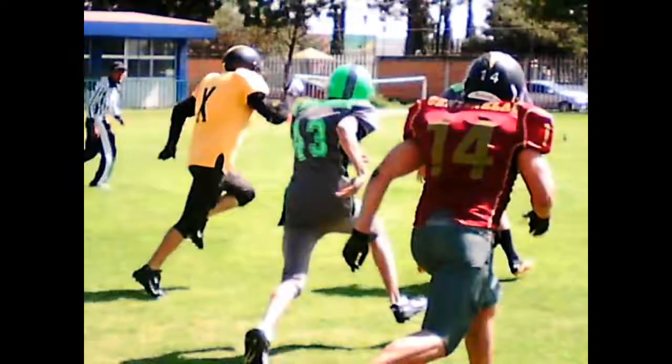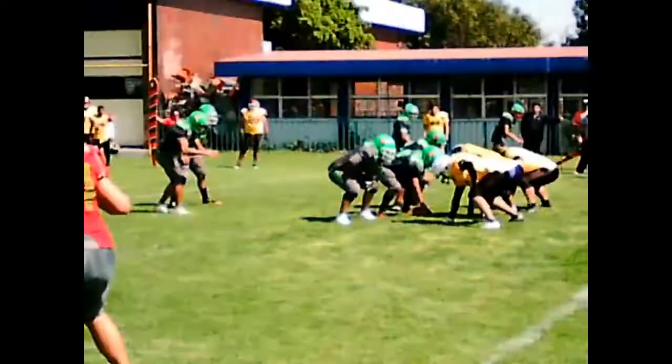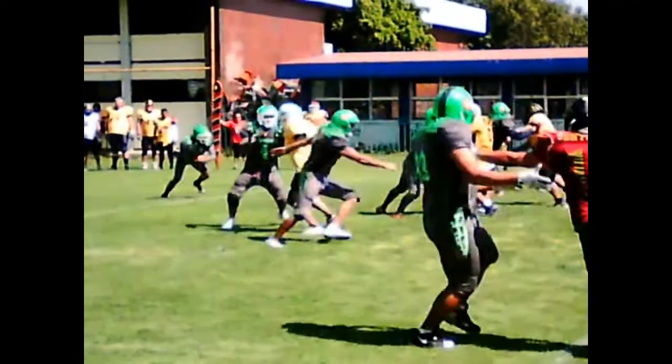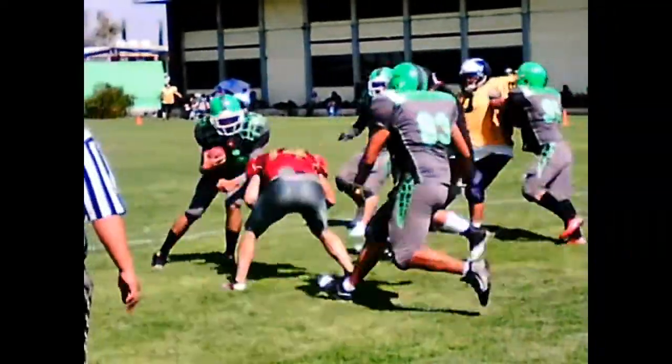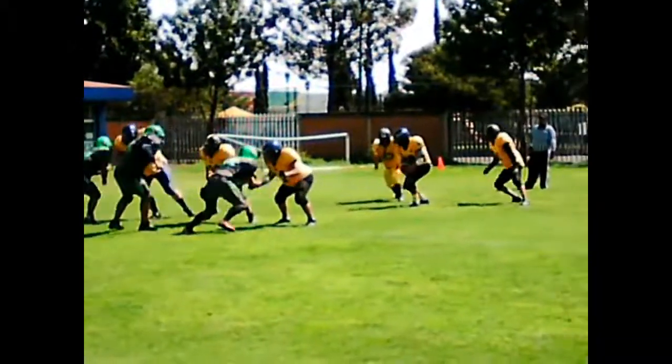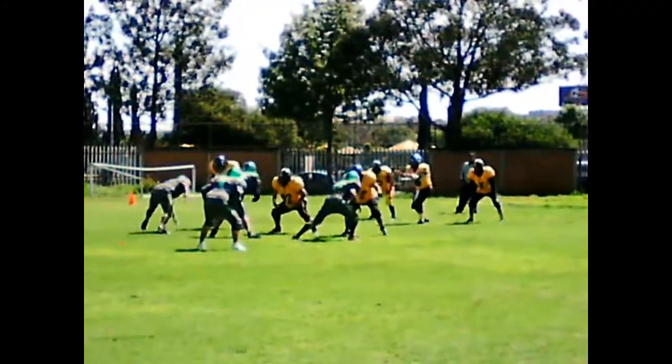He pulls it in at the 48 for the first down. And the Chief is freed in bounds at the same time.